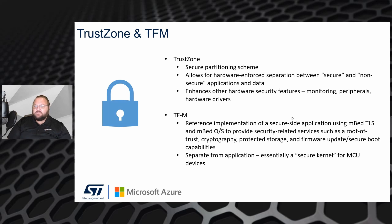TFM enables such services as cryptography, root of trust, protected storage, firmware update, and secure boot. Specifically on the U5, the implementation of TFM that ST provides also integrates with the STSAFE hardware security module so that you have that true hardware root of trust.